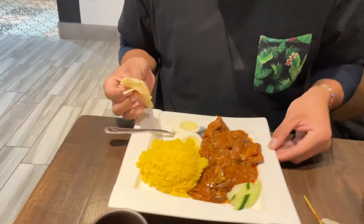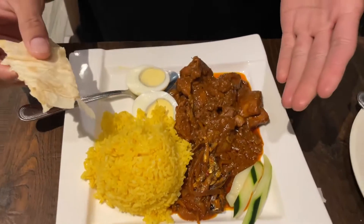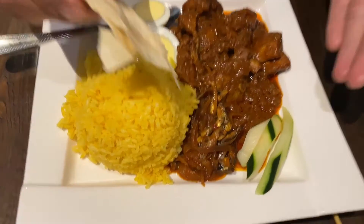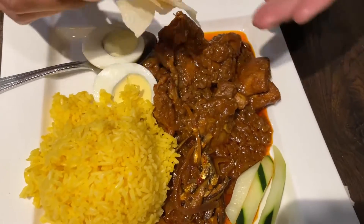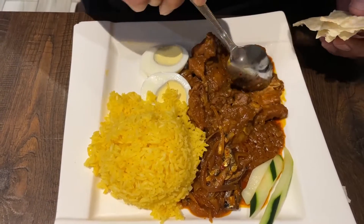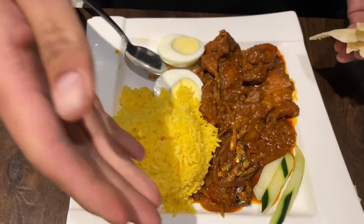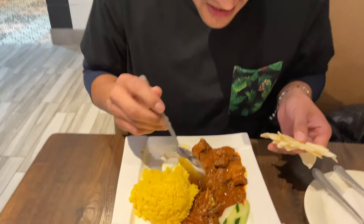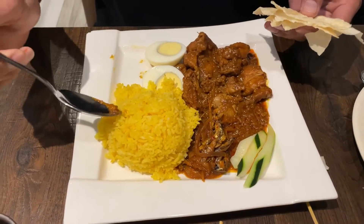That looks good. How would you define nasi lemak? Well, you have your rice here — I don't remember it being yellow originally. You've got rice, anchovies, beef or chicken curry... it's chicken. You've got cucumber, anchovies, onion, hard-boiled egg. The only thing missing is actually peanuts — traditionally there are peanuts on it, but there are none here.